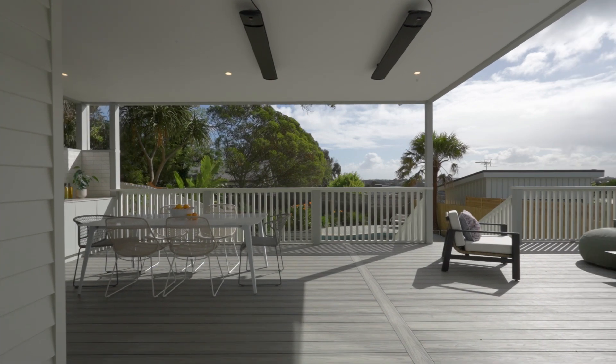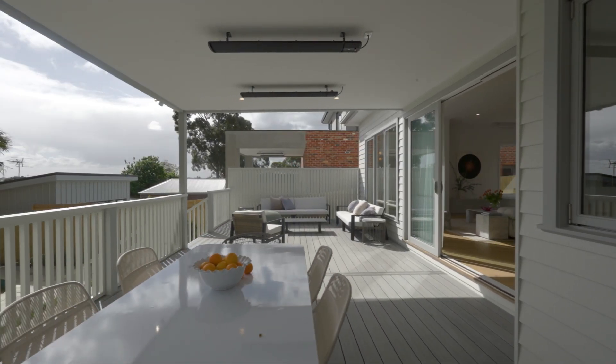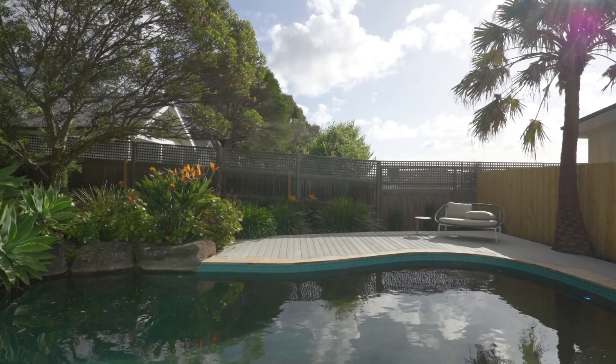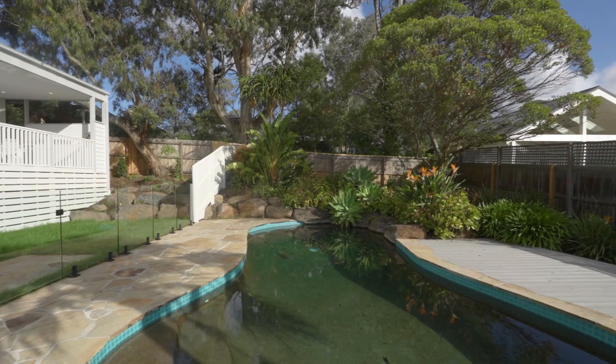A wall of glass sliding doors glides back to extend the living out to the covered alfresco deck with an outdoor kitchen and heaters. It overlooks the sparkling heated pool enhanced by crazy paved surrounds and established greenery in the landscaped rear yard.